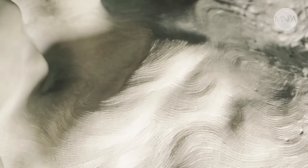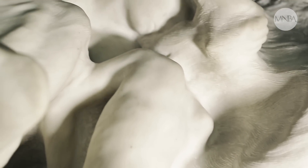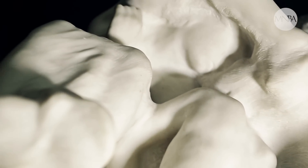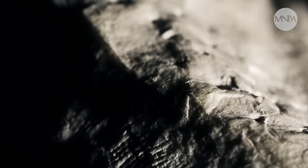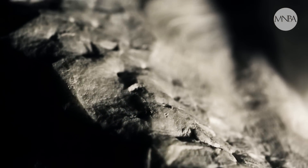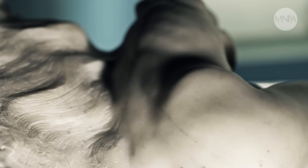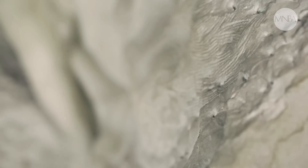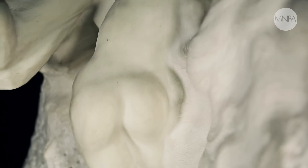Otro elemento interesante para dar cuenta de este método de trabajo que él empleaba es cómo va dejando la idea del non finito, es decir, la obra como si estuviera sin terminar. Deja la piedra en bruto, el mármol en bruto, y lo va contrastando con unas zonas mucho más pulidas de donde parecen emerger los cuerpos. La idea es que las figuras están como encerradas en la piedra y es el artista el que tiene que extraerlas de esa materia en bruto.